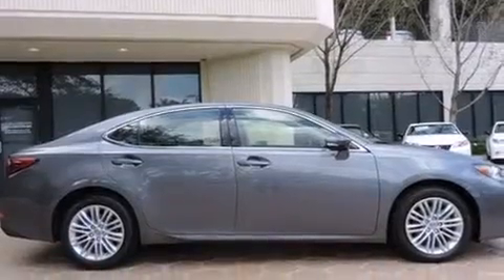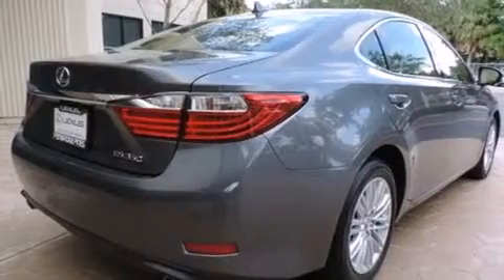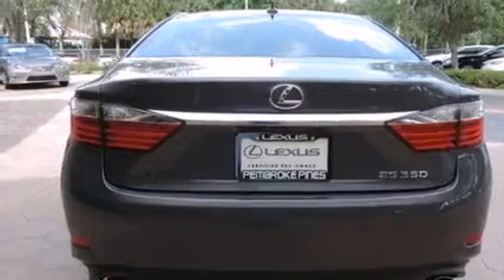All of the following features are included: a sunroof, a navigation system, Bluetooth mobile device connectivity, and side curtain airbags.